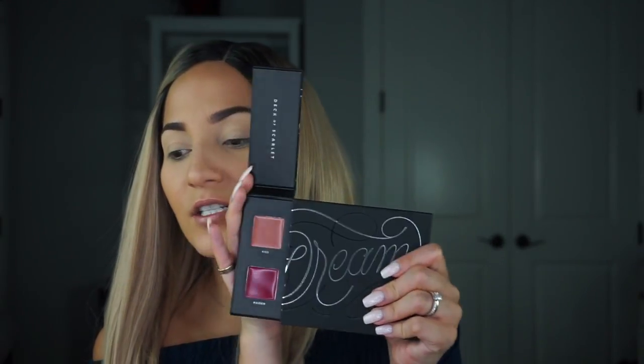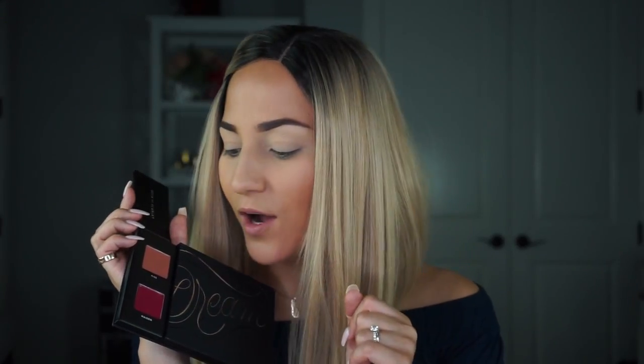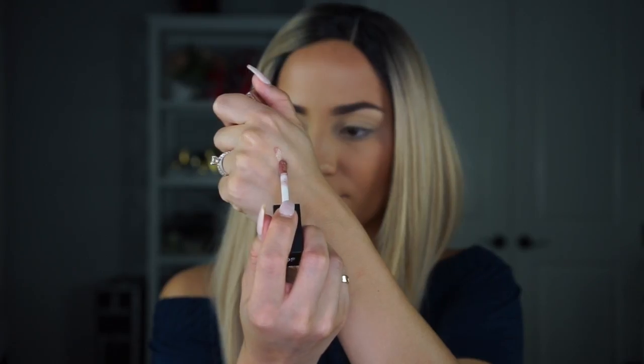On this side we have the cream products. There are two lipsticks — Maiden and Kiss — a nice neutral and then a deep berry plum shade, which is definitely out of my comfort zone. I'm excited to see how this whole look pairs together. And then of course this beautiful lip gloss — I think this is the first time Deck of Scarlet has launched a lip gloss and it looks so beautiful and universal. I'll do a quick swatch for you guys.